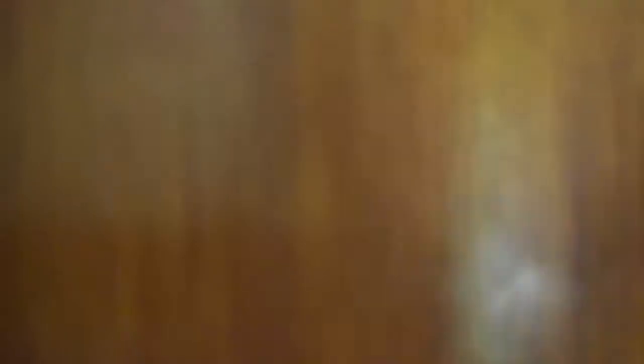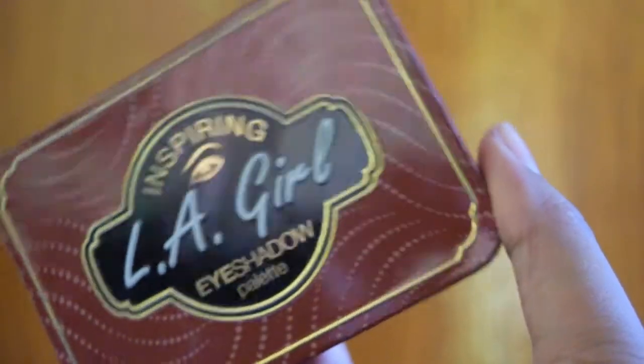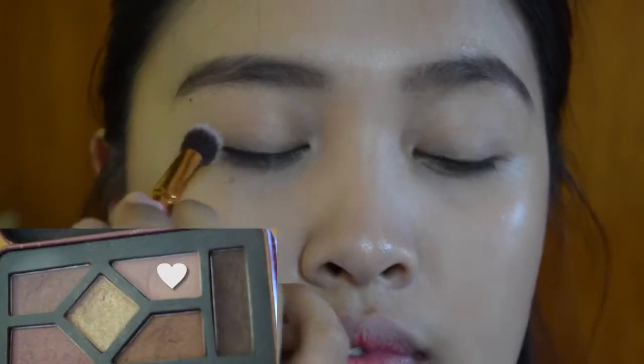And for my eyeshadow, I'm using the LA Girl Eyeshadow Palette. I'm using the lightest matte pinky shade on the palette, applying it on my lids and on the crease as well, to set the eyelids.